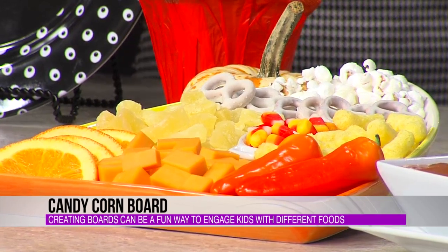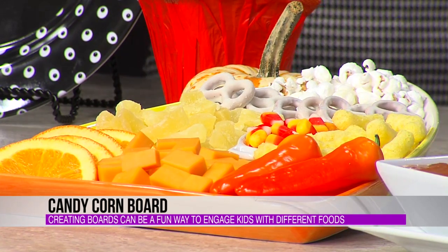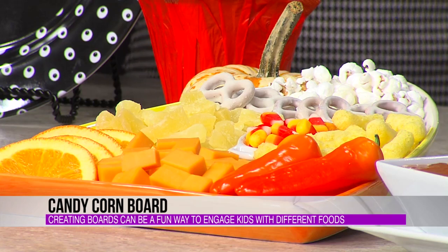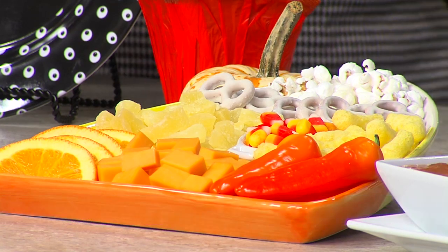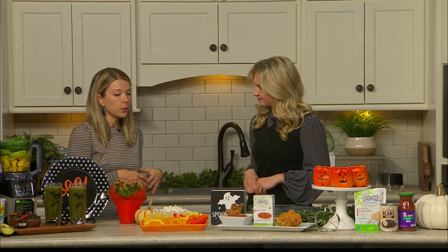This could really be an easy lunch where everyone just noshes and makes their own plate, or they could make their own little board. You get some good things and also some treats too. Thinking about building your board — different textures, different flavors. A crunchy popcorn or a yogurt-covered pretzel along with some fresh fruit like oranges or soft cheese. Getting that variety when it comes to the board is really important.